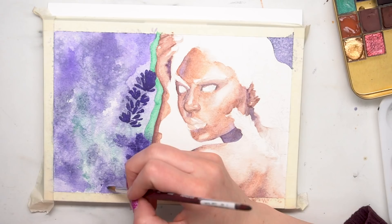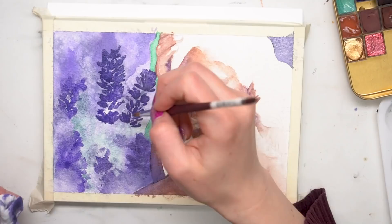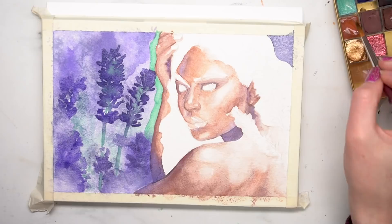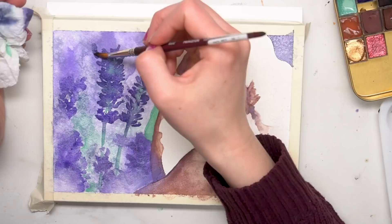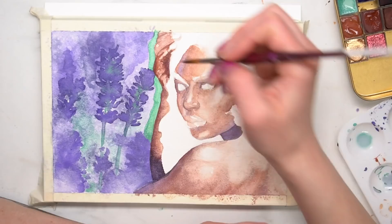Once I did that I went in and started doing some more details. I am not a particularly detail-oriented artist — I'm not going to hand paint every single petal to perfection, I just don't have the patience for that. If you're not enjoying yourself, what's the point? So I use simple brush strokes to get the overall shape of those little flowers sticking out, and then slowly layer shadows on top to create more dimension in those lavender blossoms.